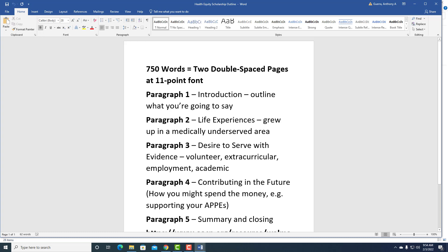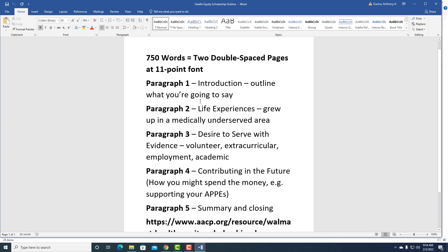First, figure out: 750 words is about two double-spaced pages at 11-point font. The box you'll be putting this in probably won't have spacing options, but figure out about how many paragraphs you need and what you want to say in each one. The first paragraph is your introduction — outline what you're going to say. I actually write the first paragraph at the end after I've written the entire document, so it's really just going back and saying, 'This is what I said.' When I took the GRE, you create five-paragraph prompts: create three boxes of evidence, write the conclusion, then write the introduction — and it comes out a lot better. My big tip is to write the introduction last.